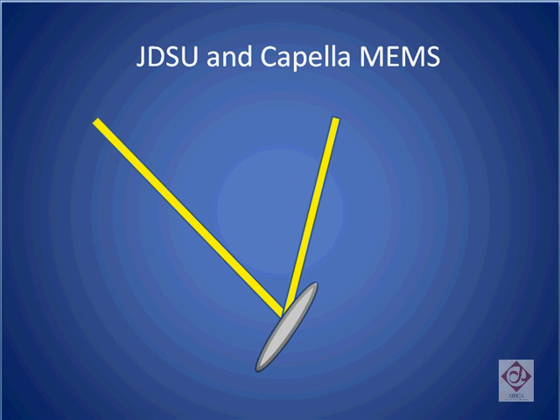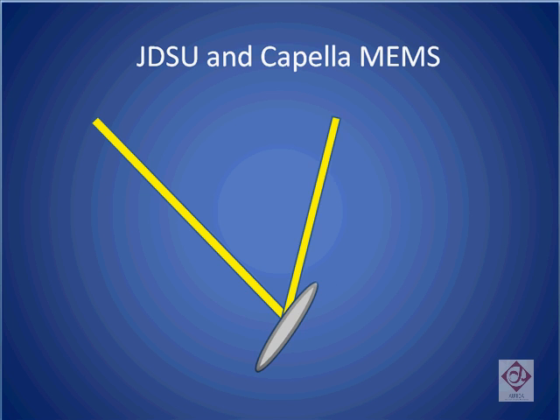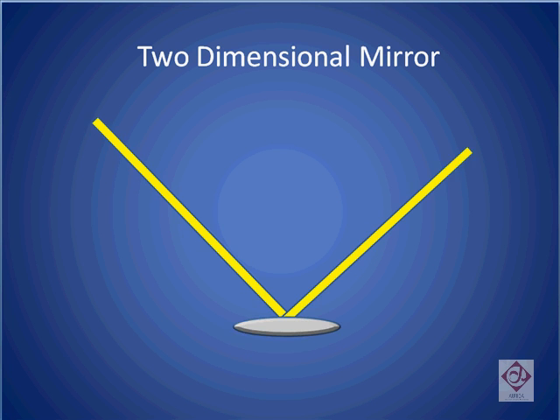JDSU and Capella both use a similar MEMS-based approach. They use two-dimensional mirrors. In one dimension, the mirror is used to select the output port of the signal, and by moving the mirror in a second direction, the beam can be taken off-center, thereby effectively attenuating it.